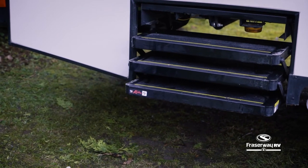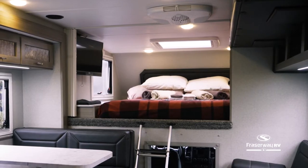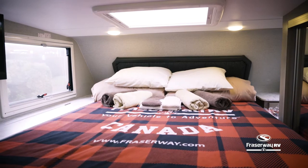When you open the door, steps are automatically deployed for easy access from the rear entrance. This motorhome features a large skylight that fills the inside with natural light during the day and is excellent for viewing starry skies at night.